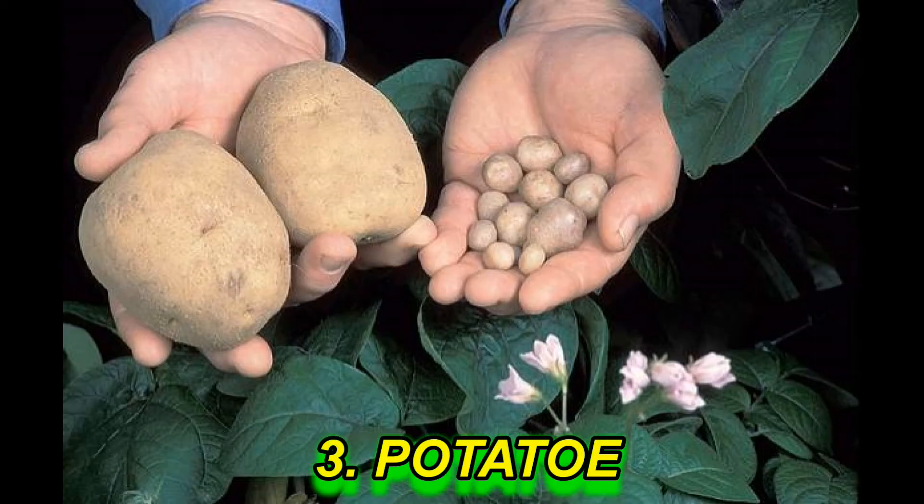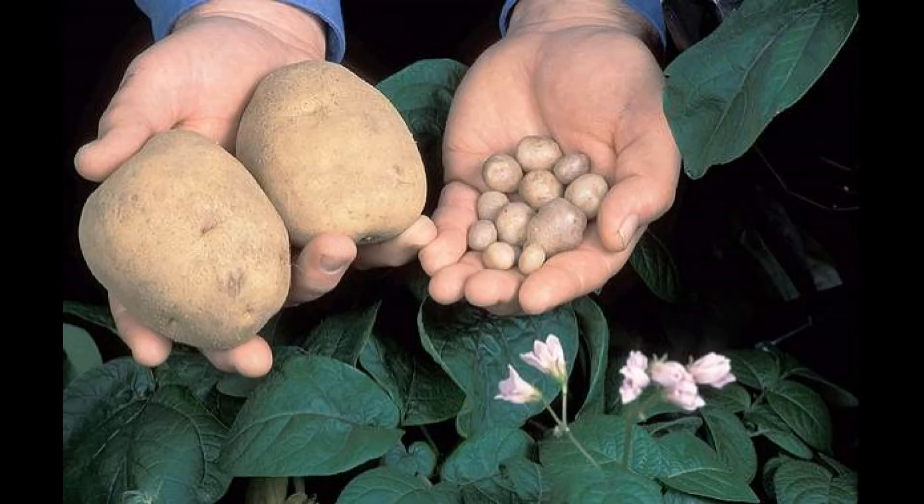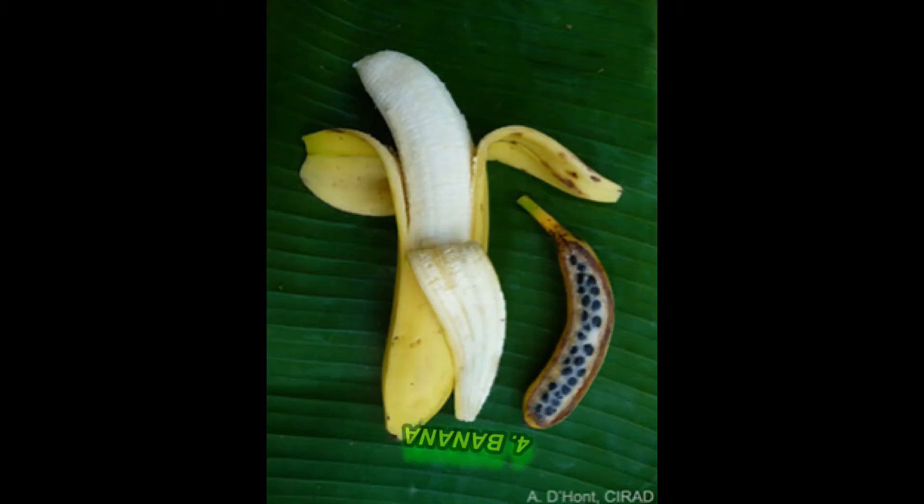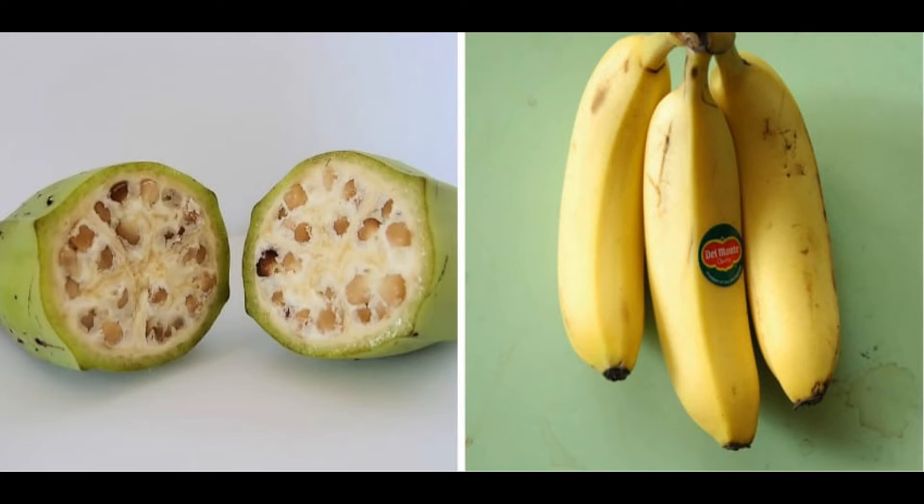Number 3: Bananas. Wild bananas used to be full of seeds and much smaller in size. But through cultivation, we have developed breeds that are large, seedless, and are the ordinary bananas you see in the shop.